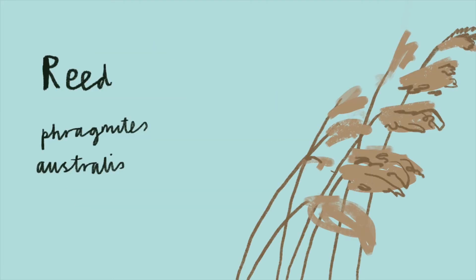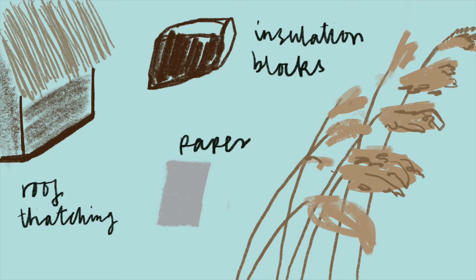Reed. Common reed was traditionally used for thatching roofs. You can also compress reed into insulation blocks. In China there's a high demand for reed to make paper.